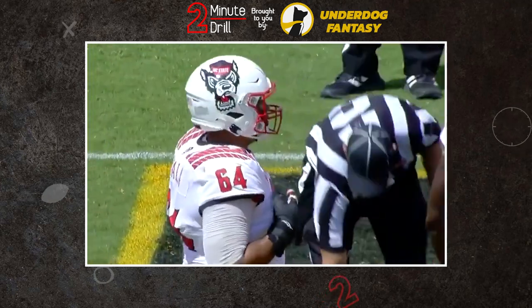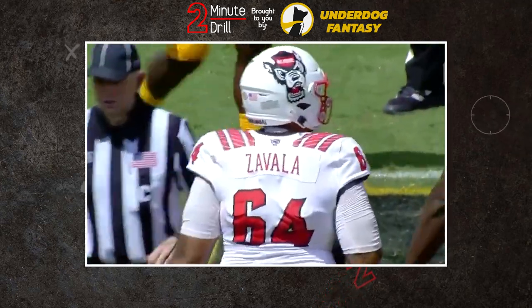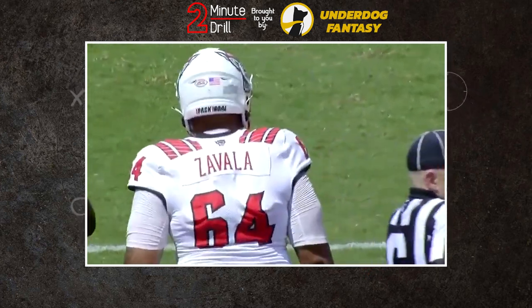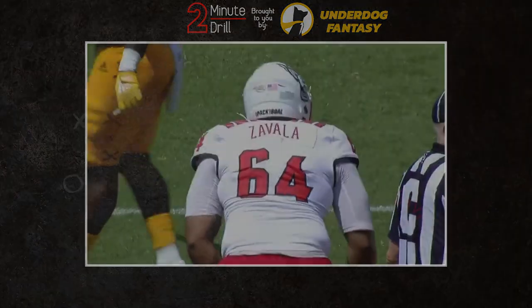After not receiving an invite to the NFL Draft Combine, North Carolina State offensive guard Chandler Zavala started to get more and more attention and momentum for his draft stock — but how does he hold up? Let's find out on this 2-Minute Drill.